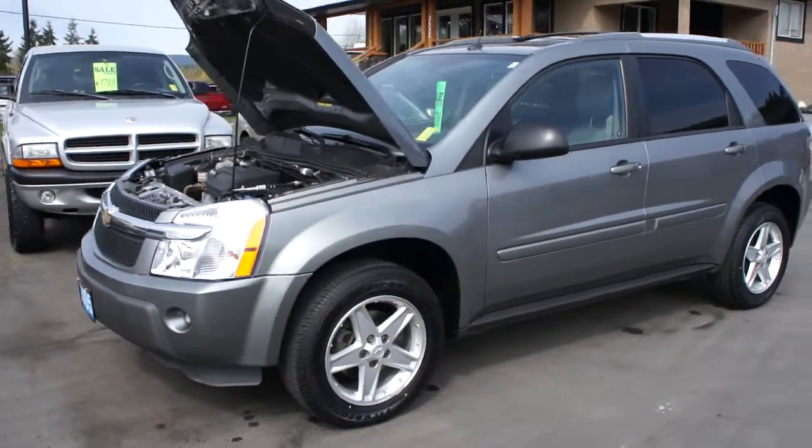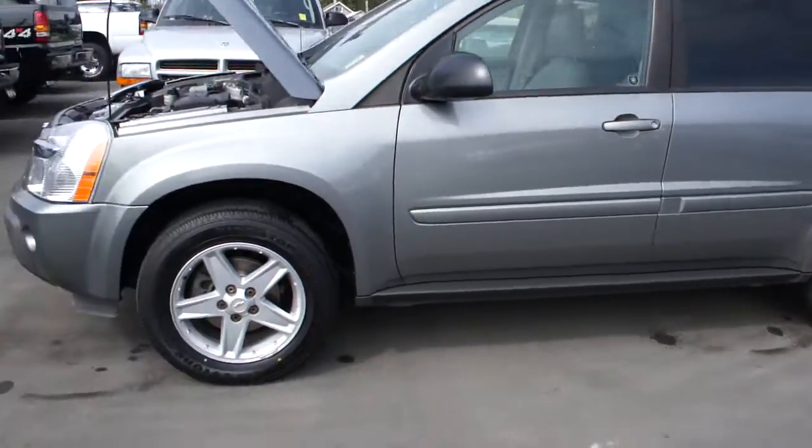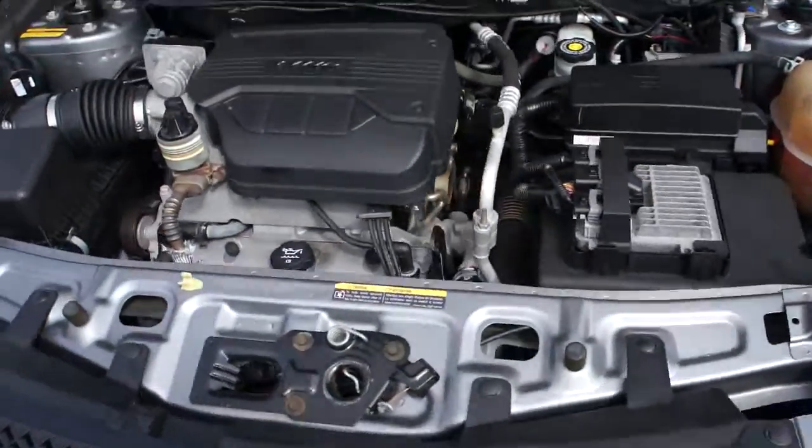2005 Chevrolet Equinox, all-wheel drive, with a 3.4 liter V6 engine.